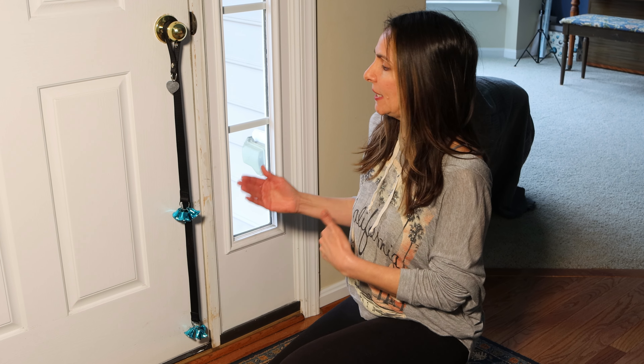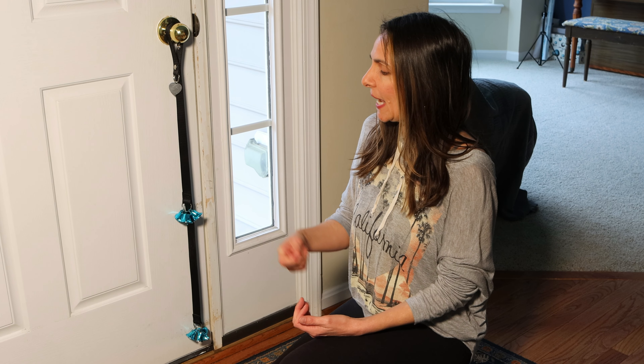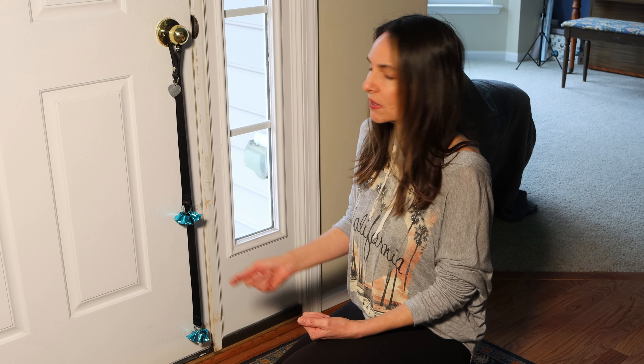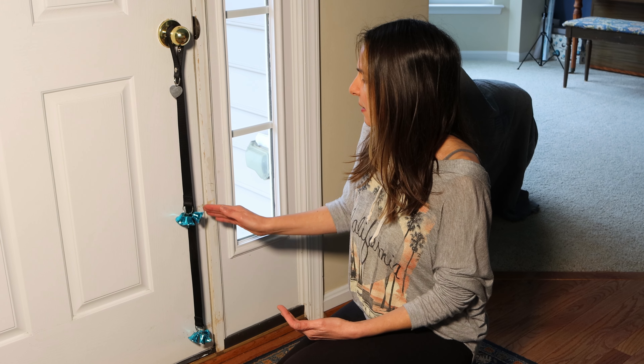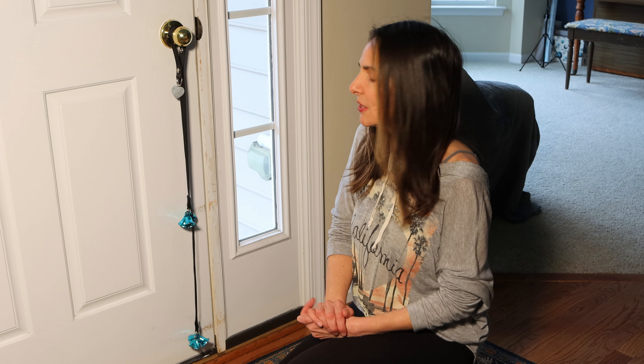The first step is going to be getting him used to ringing the bells. You take his dog food, and whenever you tell him to ring the bell — even if he just touches his nose a little bit — you give him a treat. You keep doing that process until he gets used to touching his nose or his paws to hit the bell, even if it's just a little bit. That's all you need to start.